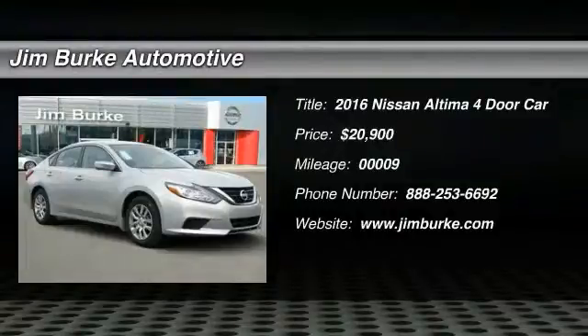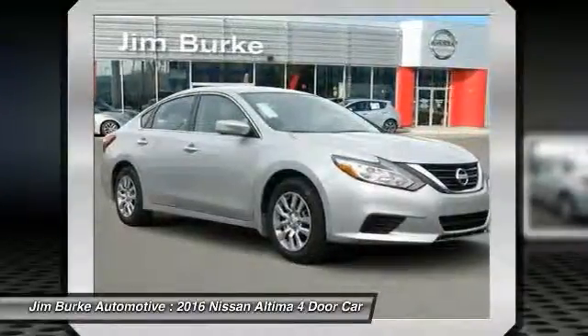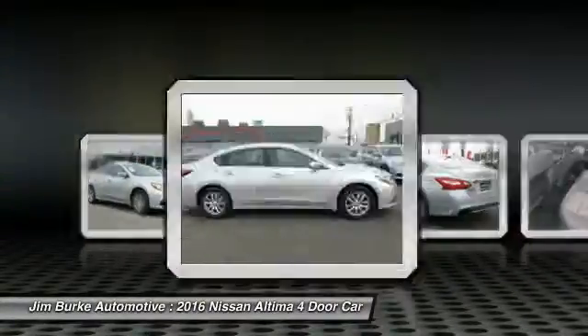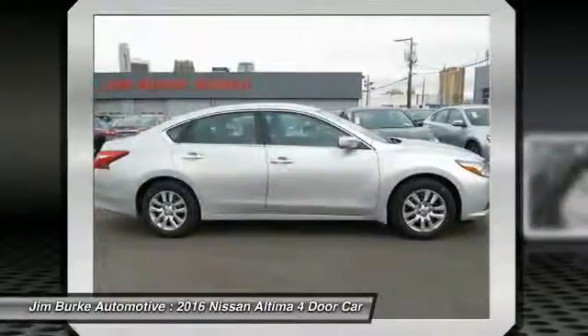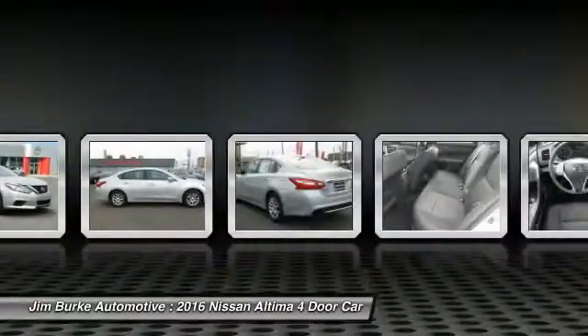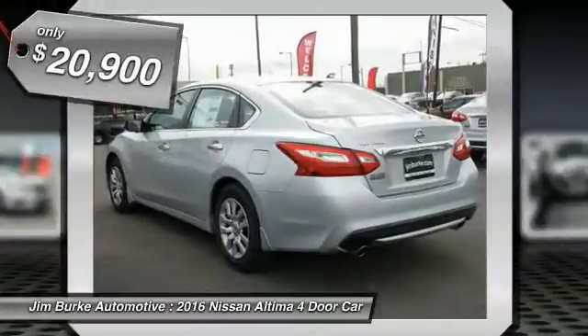The Nissan Altima offers advanced features to make life easier, including push-button ignition, which comes standard. Combine that with a powerful V6 or efficient 4-cylinder engine, 6 standard airbags, and over 5,000 quality and performance tests, and you'll see the Nissan Altima is made to drive and built to last.